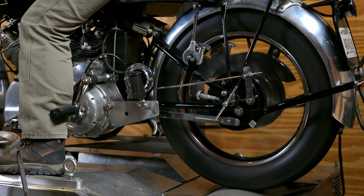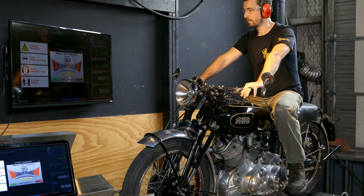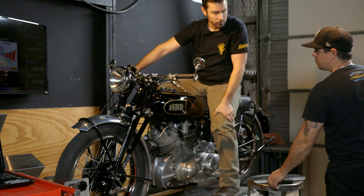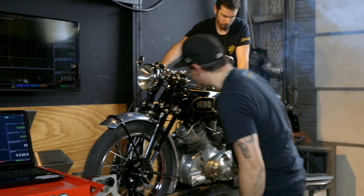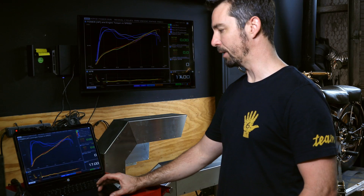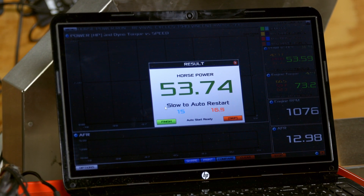After doing a few dyno pulls we can look at the data for this Vincent. One of the first things I like to look at is the air-fuel ratio — a measurement of how much unburnt fuel is in your exhaust. You typically have a range of 10:1 to 16:1; the lower the number, the more unburned fuel. Looking at this bike, we're seeing 9.6:1 pretty consistently, which is rich — very rich. But on an air-cooled motorcycle like this, more fuel provides more cooling ability. We could go back, change the main jet, and see what that does to our air-fuel ratio.